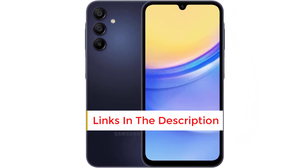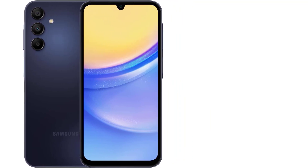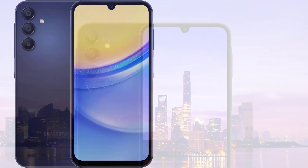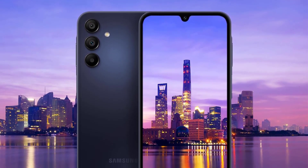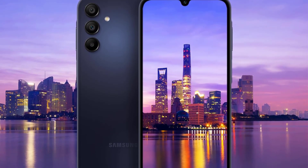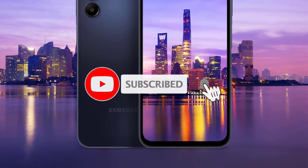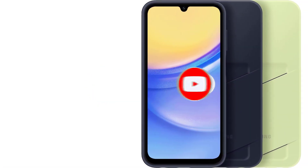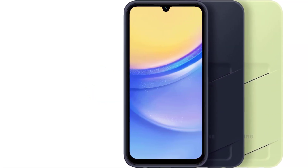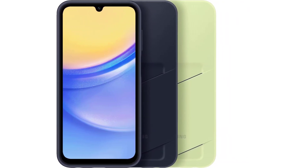Additionally, it comes equipped with a versatile multi-sensor camera system, impressive battery life, expandable storage, and retains the traditional audio jack. The most notable improvement over its predecessor, the A14 5G, is undeniably its Super AMOLED display, a hallmark Galaxy feature for over a decade. With a substantial 5000 mAh battery, matching the capacity of the Galaxy Ultra models, the Galaxy A15 5G effortlessly provides days of usage on a single charge.